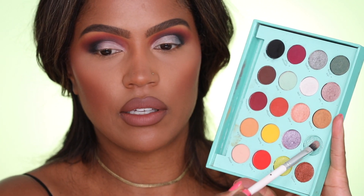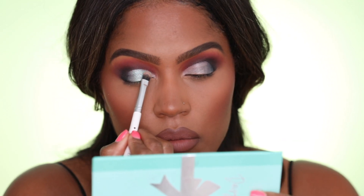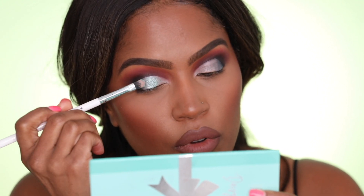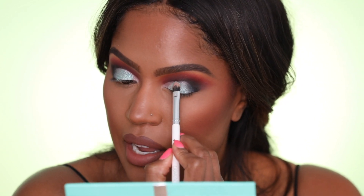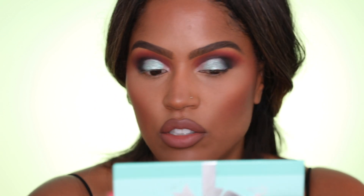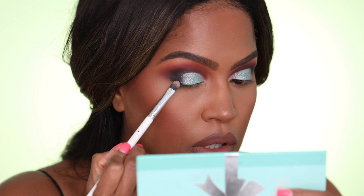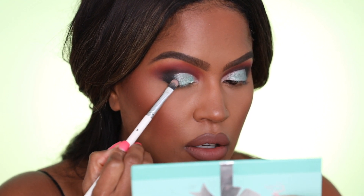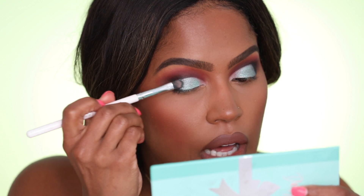Next I'm going to go in with Dream, which is like this Tiffany blue shade, and put this all over the lid — just using the edge of the brush to keep the crease nice and cut. I'm going to dip my flat brush into Matter, tap off the excess, and press it a little darker in the outer corner. Then dip back into Dream and overlap so it blends.